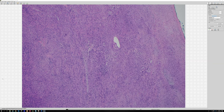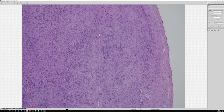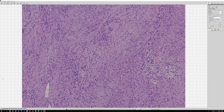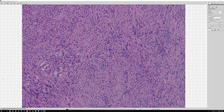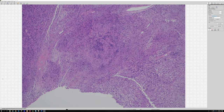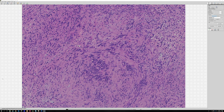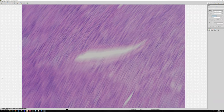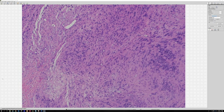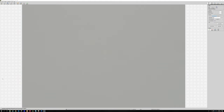Schwannomas are made of Schwann cells, so they'll be diffusely and strongly positive for S100 protein and SOX10. Most of the time you don't actually need stains — once you know what a schwannoma looks like, it's usually an H&E diagnosis. In a small biopsy or an unusual case, immunostains can be really helpful to confirm. Also, sometimes schwannomas can have a lot of hemorrhage — the vessels can leak, causing blood-filled areas and hemosiderin within the tumor, which can sometimes cause confusion and make people think it's a vascular tumor. S100 will solve those problems easily.